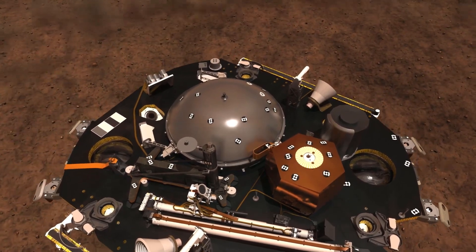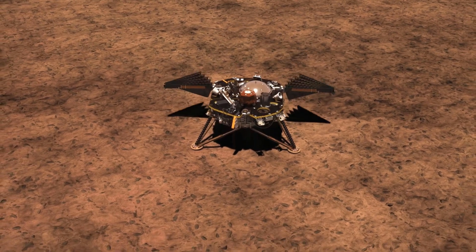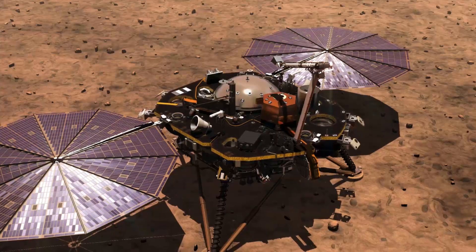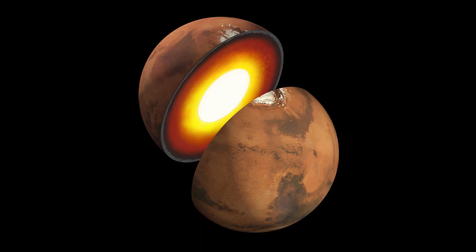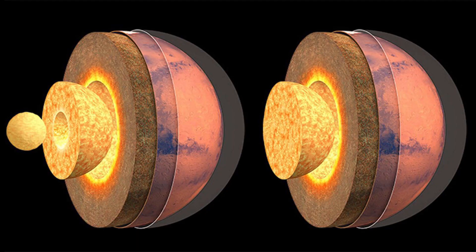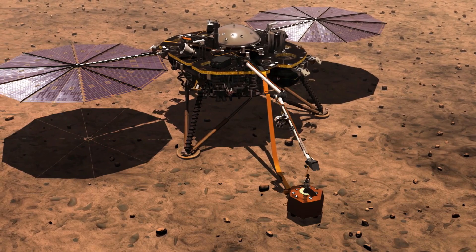While landers in the past have searched for the presence of life or environments that can or have supported life, InSight is concerned with the planet itself. Specifically, it will study the processes that helped to form the planet. By getting the most detailed data thus far on Mars's core, mantle, and crust, a more accurate model of terrestrial planet formation can be created. This is possible because there's evidence that the interior of Mars has changed very little since its formation, so what we find may give us an idea of the state of other terrestrial planets during their formation.